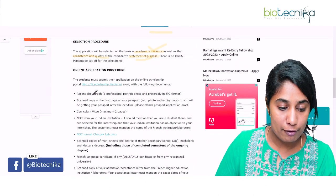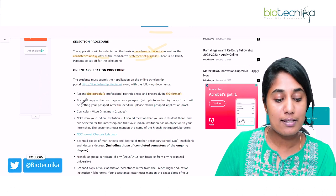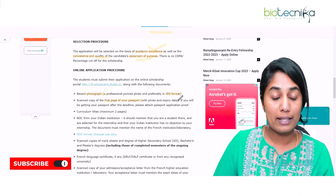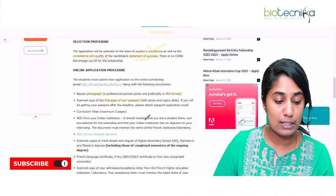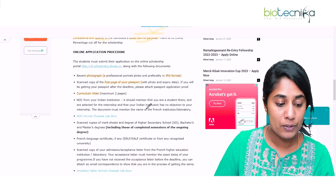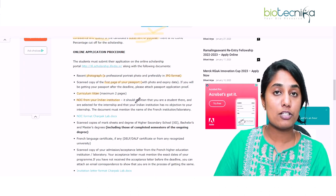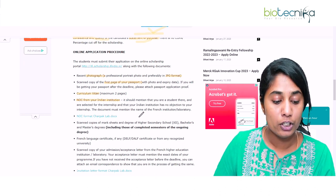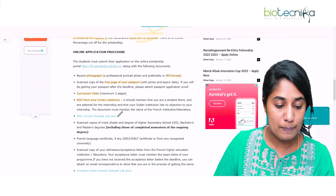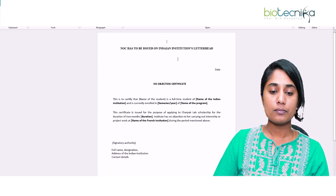What documents do you need to keep handy before applying? First and foremost is your photograph in JPG format. Second is a scanned copy of the first page of your passport, with the photo and expiry date visible. Next is your CV, which must be a maximum of two pages. You also need a NOC from your Indian institution — the one where you are currently doing your master's or bachelor's.